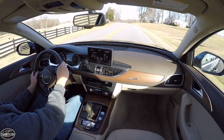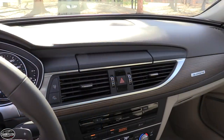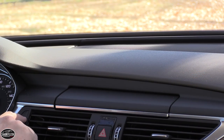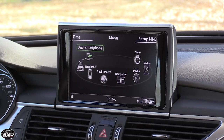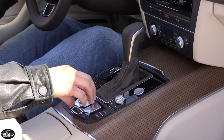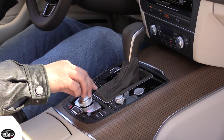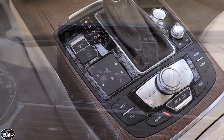A heads-up display is optional, as is a night vision camera with pedestrian detection. The A6 equipped with the turbo four-cylinder is available with two audio systems: the standard setup being a 10-speaker system with 180 watts of power, or the optional Bose surround sound system with 14 speakers and 630 watts of power. Only when equipped with the supercharged V6 do you gain the option of the range-topping Bang & Olufsen surround system with 15 speakers and 1,300 watts of power.